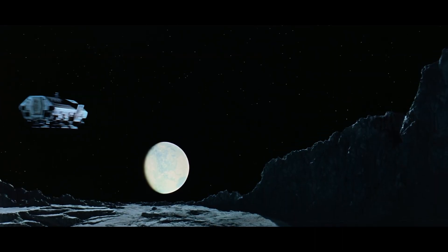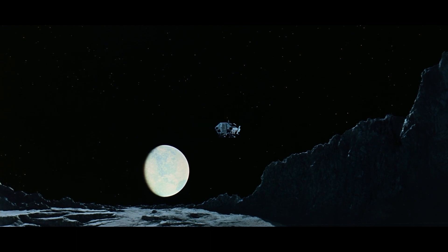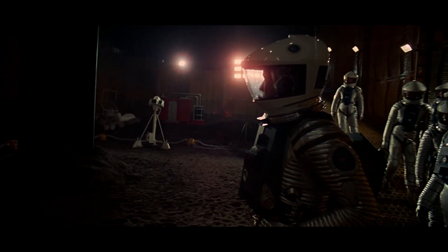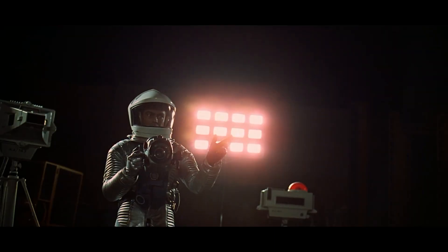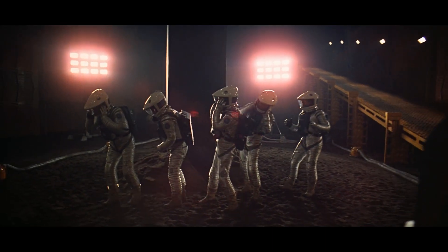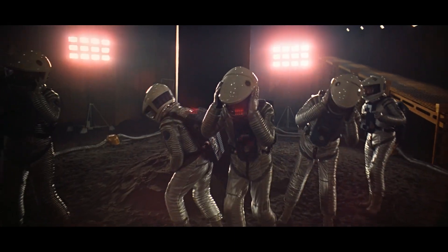Upon arriving at the moon, Dr. Floyd is shuttled to a base far away from where the spacecraft landed to report findings from a dig site in secrecy. It is revealed that an identical black monolith has been discovered buried on the moon, hinting at the possibility of extraterrestrial life from long ago. As the astronauts investigating the monolith try to take a picture with it, the monolith emits an extremely high-pitched tone, seemingly putting all of the astronauts in pain.